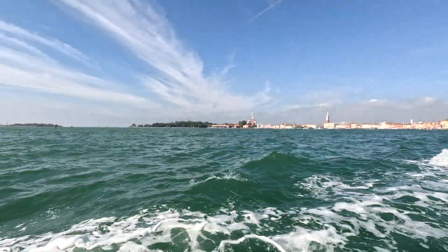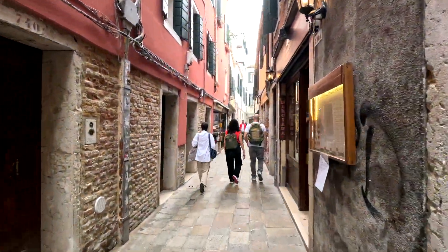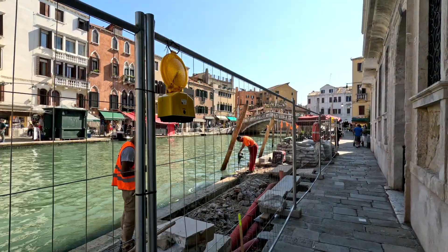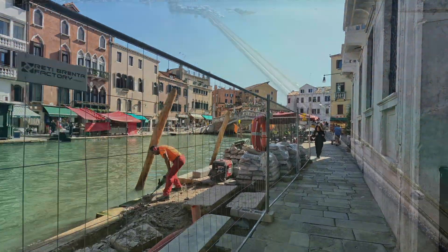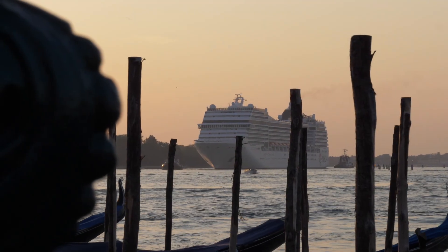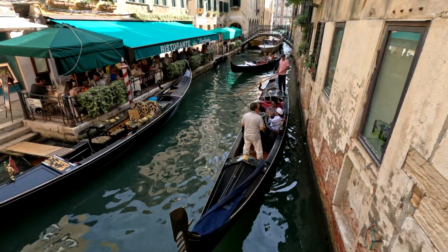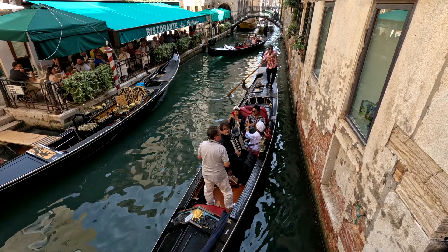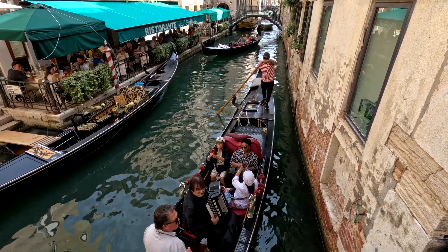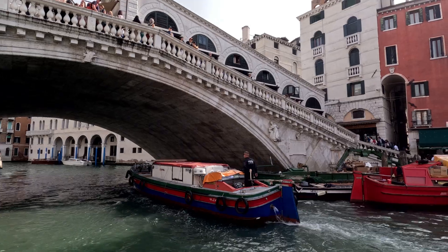In addition to the MOSES system, Venice uses various measures to combat flooding. Infrastructure like streets and public spaces are being elevated, while improved water pumps and drainage systems help manage excess water. Historic buildings are being restored with water-resistant techniques, and sediment management in the lagoon helps balance water flow. Large ships are restricted to reduce damage, and research focuses on climate adaptation. Public awareness campaigns and long-term strategies aim to address rising sea levels and climate change impacts. Combined, these efforts work to safeguard Venice's unique heritage and its resilience against future flooding.